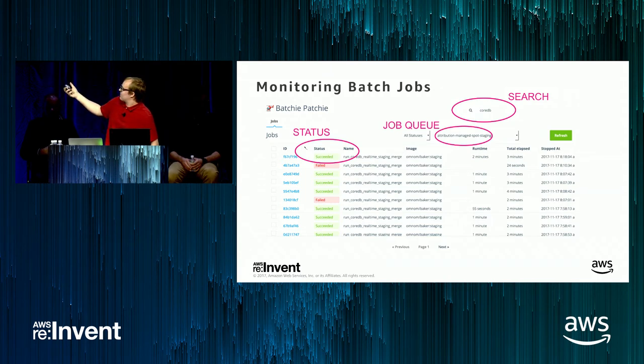We have a job queue filter in Batchy Patchy — right now it's selected to attribution managed spot staging, meaning it's the attribution job queue using spot instances. Different teams have their own job queues and can select them, so they don't get mixed up with attribution jobs. Everyone can use the same tool without maintaining their own copies.